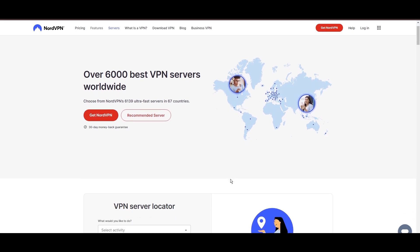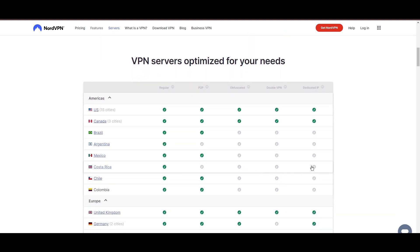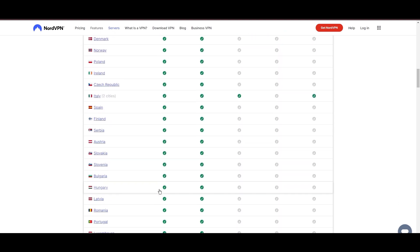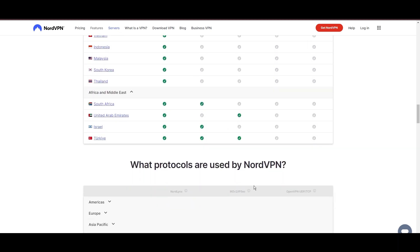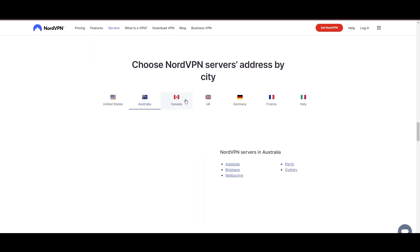Topping our list is the highly praised NordVPN, a standout choice for EA Sports Mobile players worldwide. Originating from Panama, NordVPN boasts an impressive network of over 6,000 servers spread across 61 countries, ensuring you can seamlessly connect to EA Sports Mobile servers virtually anywhere, without the frustration of lag or latency issues.